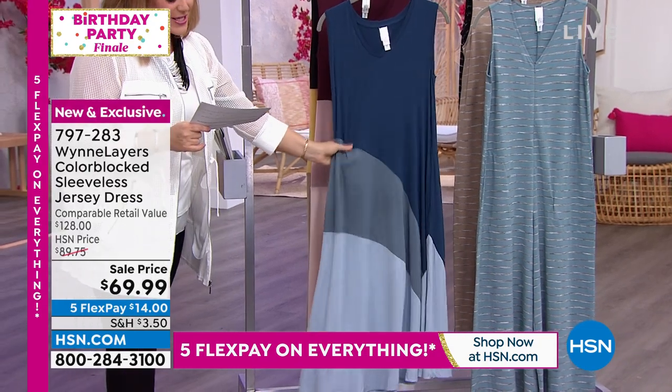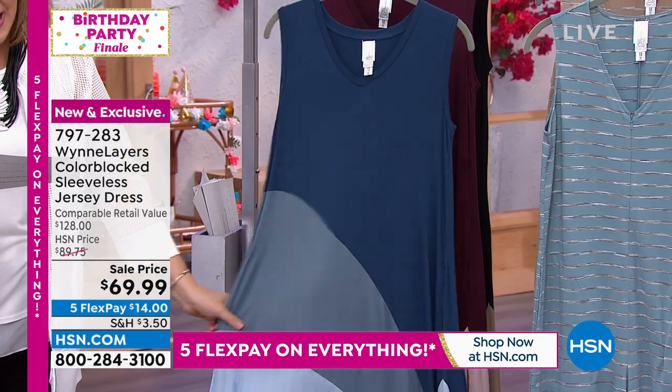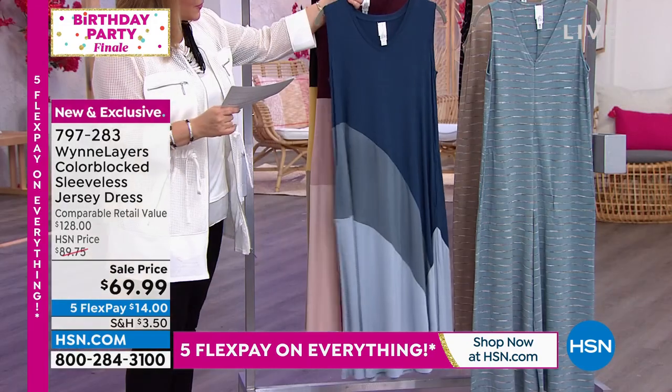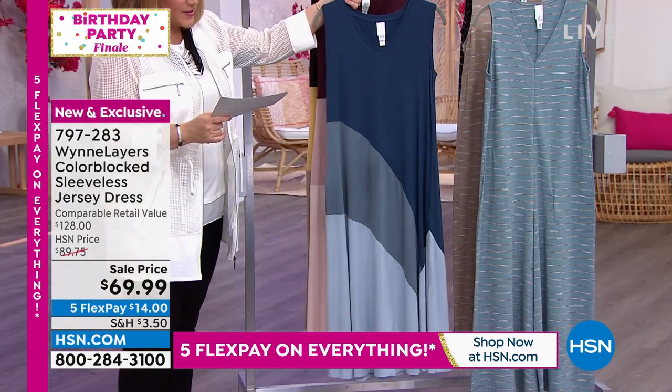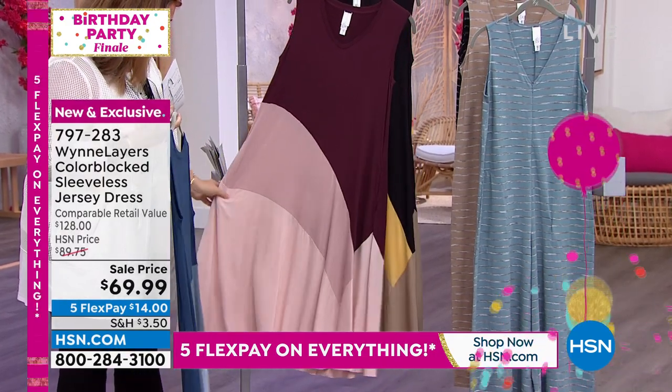It's bra friendly as well. The silkiest fabrication — 95% rayon, 5% spandex. Comes in extra extra small through 3X. Color blocking done beautifully and very flattering. Here's your indigo combo. We've got the burgundy combo as well. And see how it aligns?